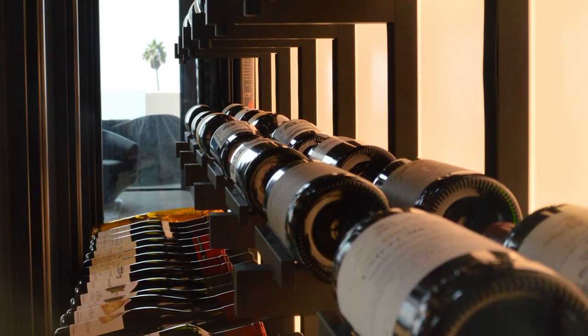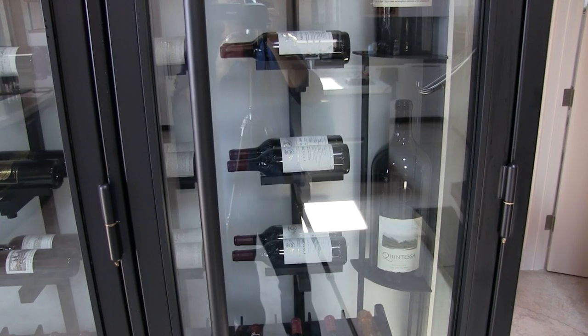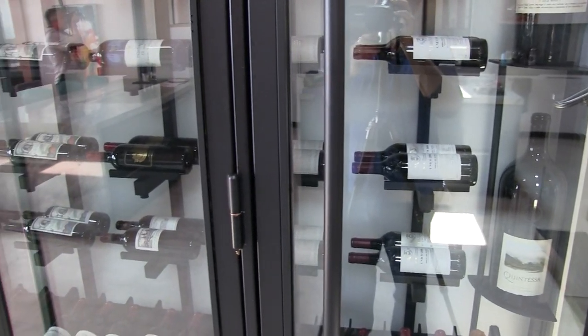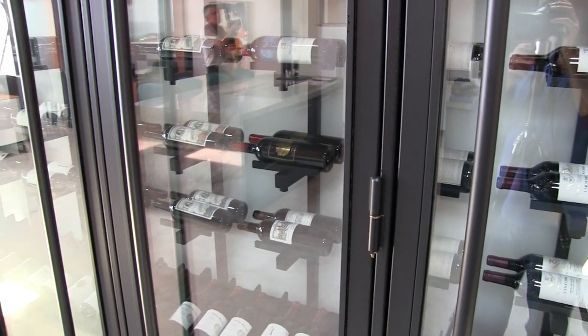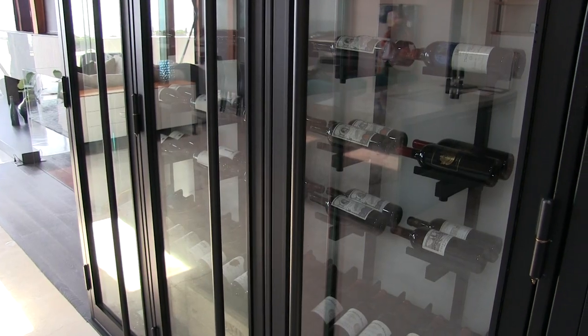They're all 750 milliliter size, so you could really do large format in them, but you can take Chardonnays. Over here we have a couple of Pinot Noirs to go along with Syrah and Bordeaux style blends. So it kind of takes a little bit of everything.